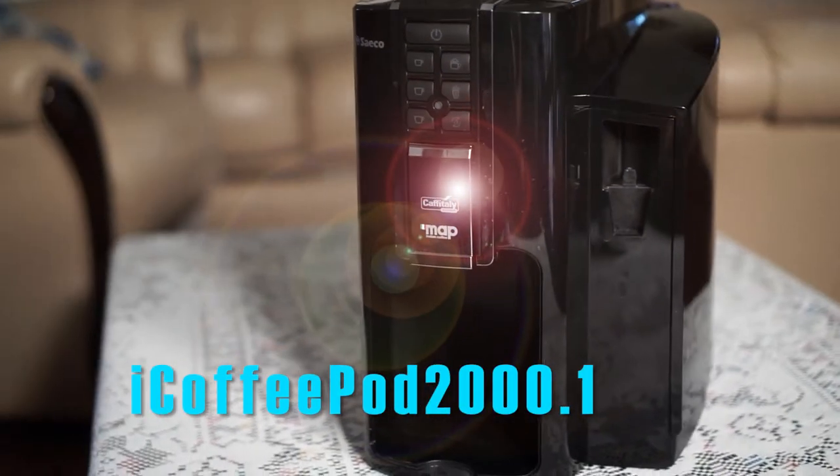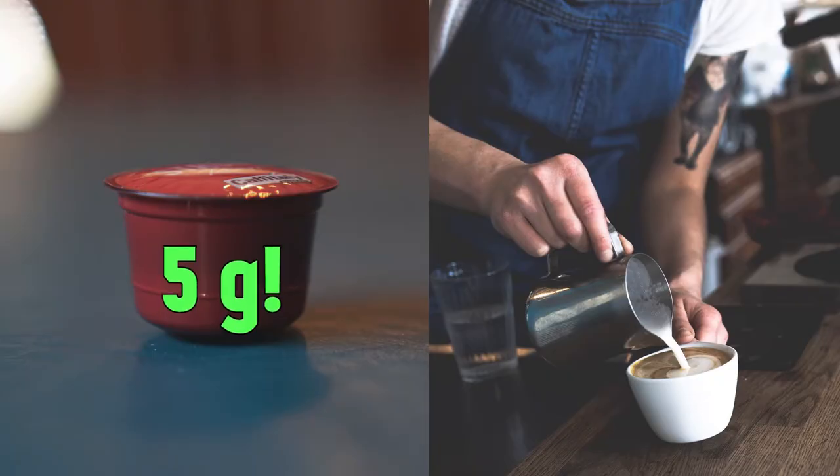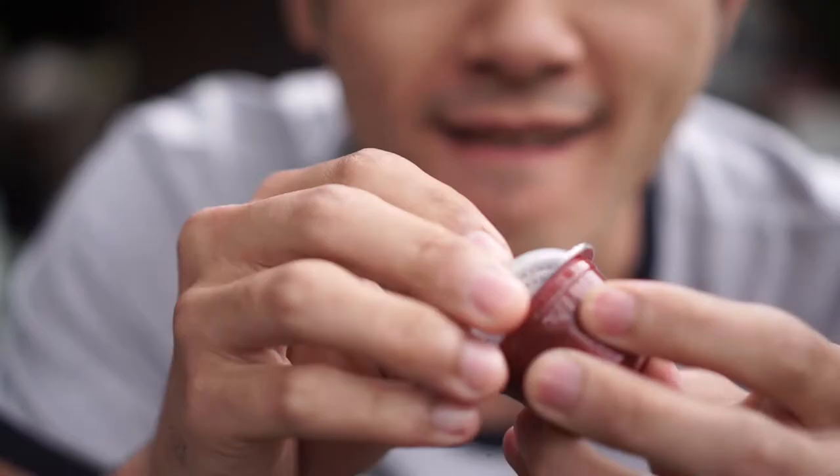Like most pods, each one only has five grams of actual coffee, instead of the 20 grams you get from a barista. It also comes with some fun plastic filters.